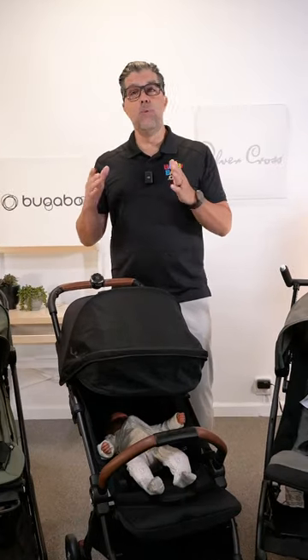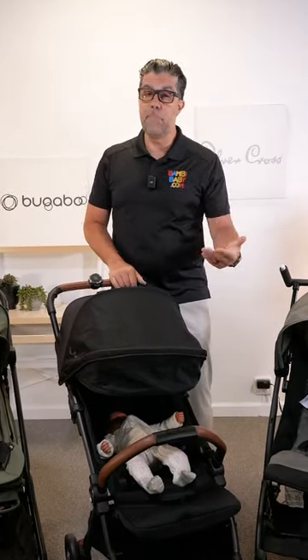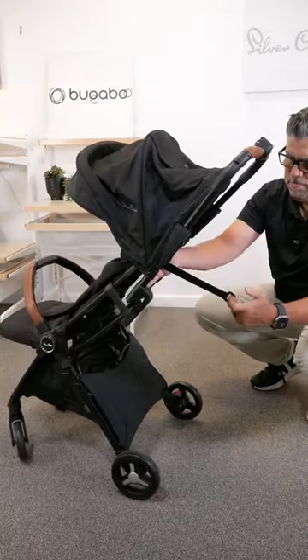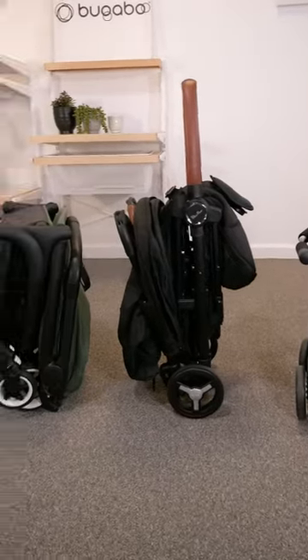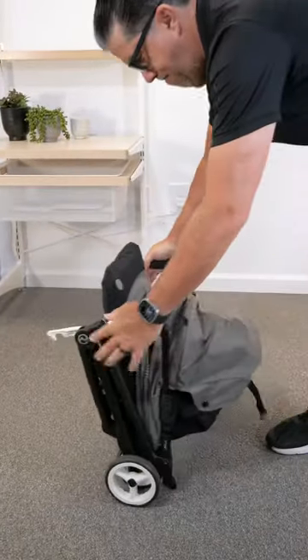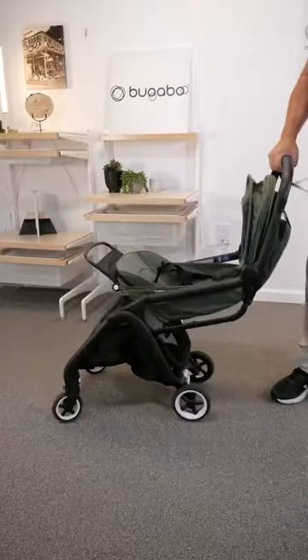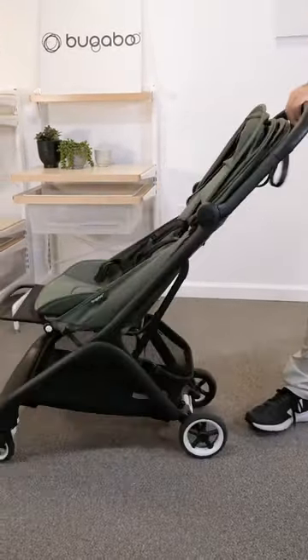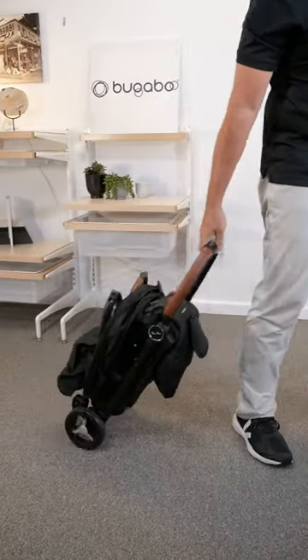If you're traveling with a young baby, you need a place for them to nap, and the Silver Cross Jet wins because it has the deepest recline. All these strollers are super compact. The Libelle is probably the smallest with a two-hand push. The Bugaboo Butterfly is probably the easiest to pick up and carry like a little briefcase, but the Silver Cross Jet is a little wheeled.